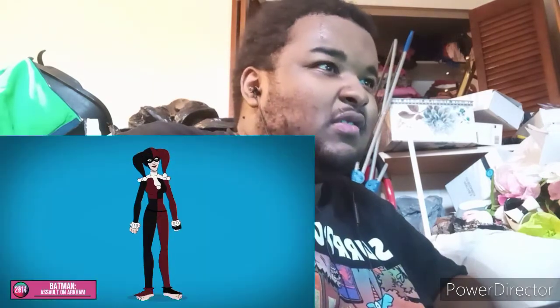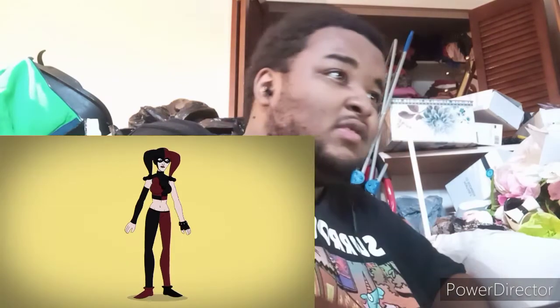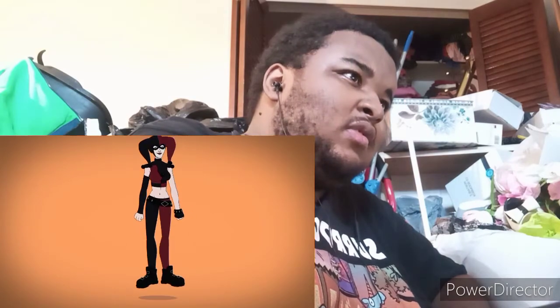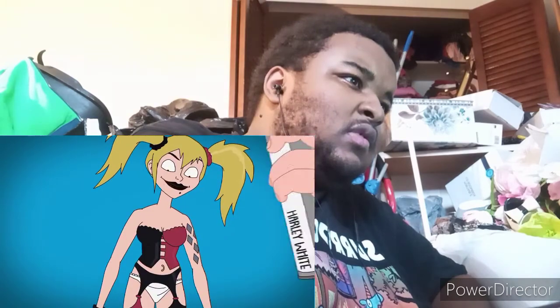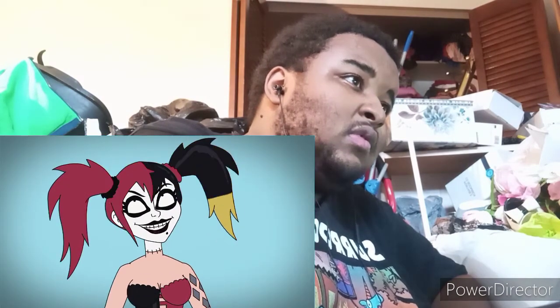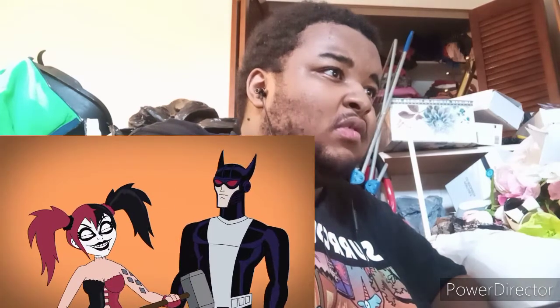Assault on Arkham's Harley maintains her traditional look, but ditches the white accents, opens up her midriff, shortens her sleeves, and adds a loose-hanging belt and black boots. A lingerie-wearing Harley is featured in Gods and Monsters, with a shoulder tattoo, a belly button ring, a fully painted head that appears sewn on, and red and black dyed hair. This Harley is appropriately deranged, but is no match for a vampiric Batman.